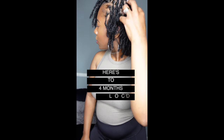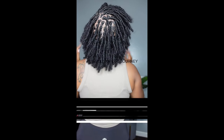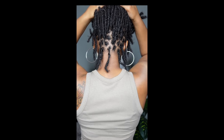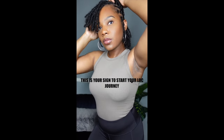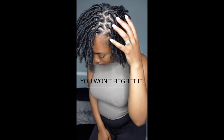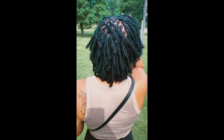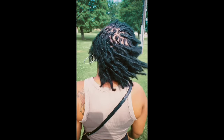This is your girl at four months locked. I feel like this is when my hair really started to look like locks — this is when I was just like, okay, I am absolutely in love with locks and so excited that I went on this journey. Y'all can see your girl is just feeling herself. I posted this on my TikTok and Instagram, so go follow me. This is also my third retwist at about four months.